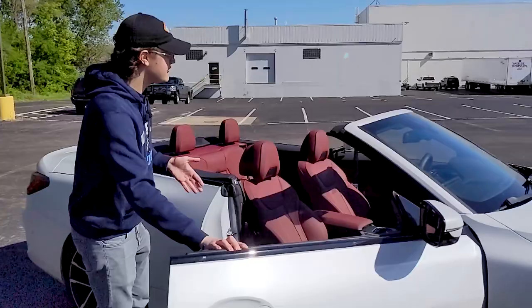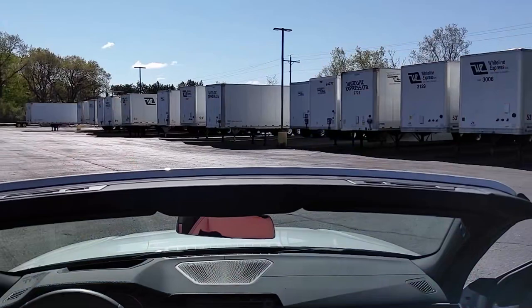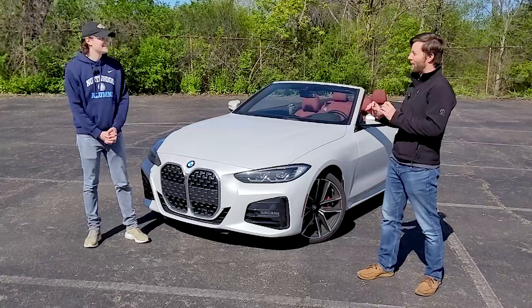Coming around to this side of the interior, I just don't think it's all there. For a car that is $67,000, you'd think you would have a little bit more design on the interior. It's just kind of flat, boring nothingness on this side, and I just don't think it's worth it for the price.